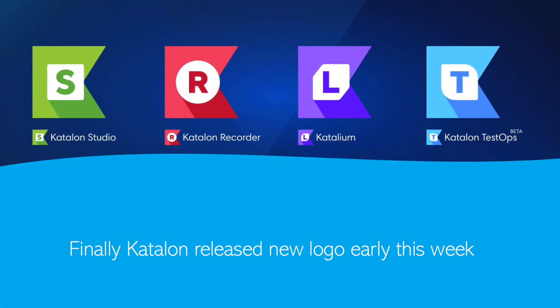Katalon Studio also released new logos for their product line — Katalon Studio, Katalon Recorder, Katalium, and Katalon TestOps. Katalium is really gaining traction from the Katalon Studio team, and it also received a new logo altogether, which is pretty awesome. You can see that the future of Katalium is not stopping anytime in the near future. Stay tuned for new videos from Xero Automation on Katalon Studio.